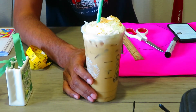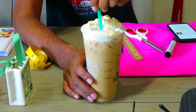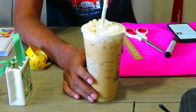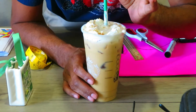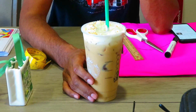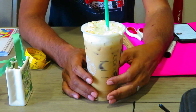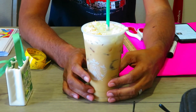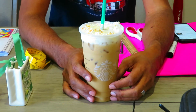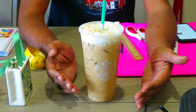Oh yeah, three shots — I'm gonna be wide awake after having this. Mmm, oh that is good! I'm liking this, it has some really good flavor. I'm actually surprised at how good this is. Wow, Starbucks, this is a good drink — especially with the almond milk.